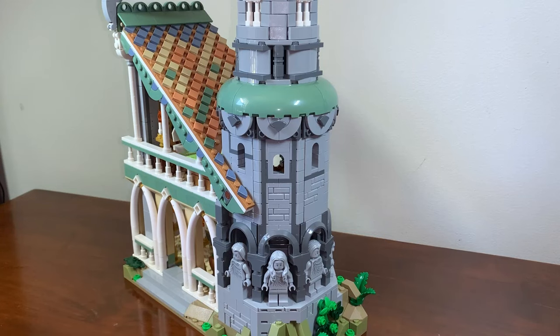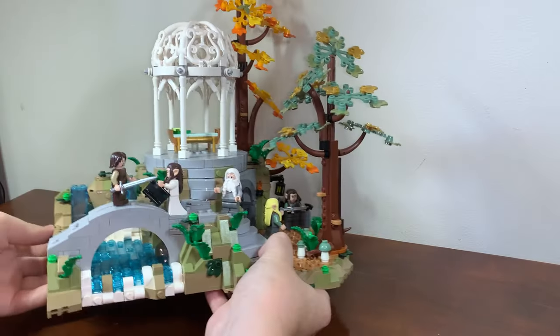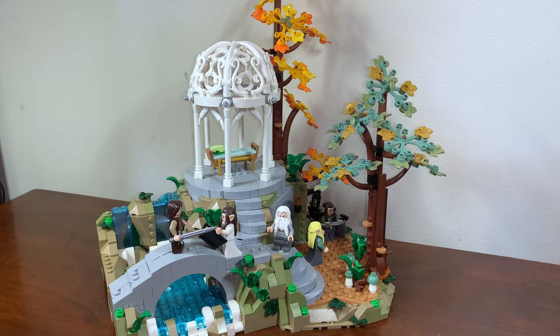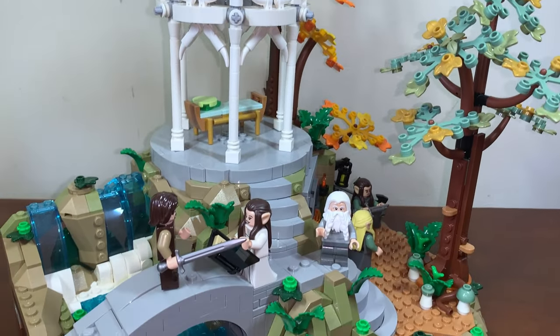I'm really impressed with how this set opens up and even better, we now get to build something completely different. We move on to the river forge and armoury, which is our second instruction manual and offers some new design methods that help bulk out the scenery rather than adding to the main building.